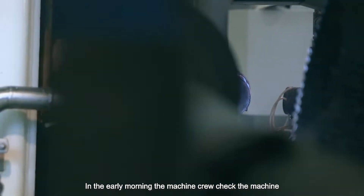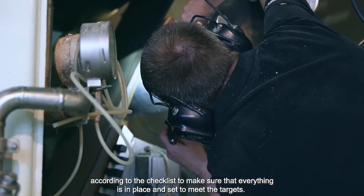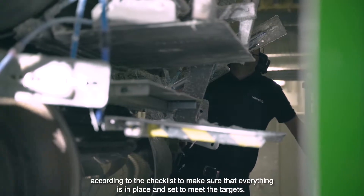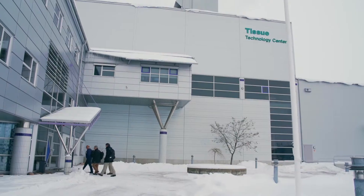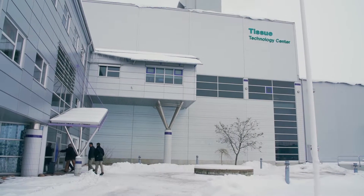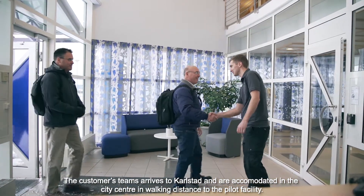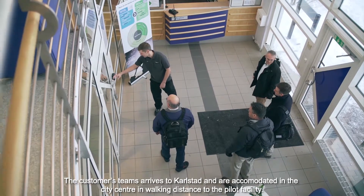In the early morning the machine crew checks the machine according to the checklist to make sure that everything is in place and set to meet the targets. The customer team arrives to Costa and is accommodated in the city center, in walking distance to the pilot facility.